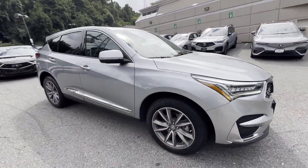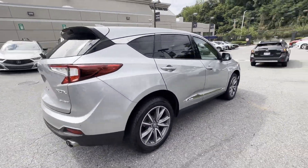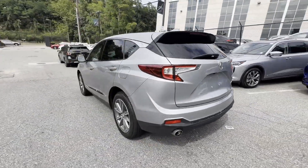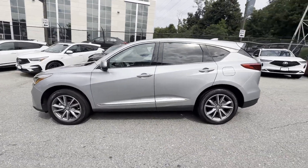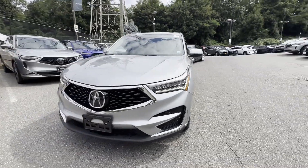2021 Acura RDX with less than 38,000 miles on the odometer. This SUV offers space as well as power and performance, designed with its driver and passengers in mind, with features like cross traffic alert and lane keeping assist.